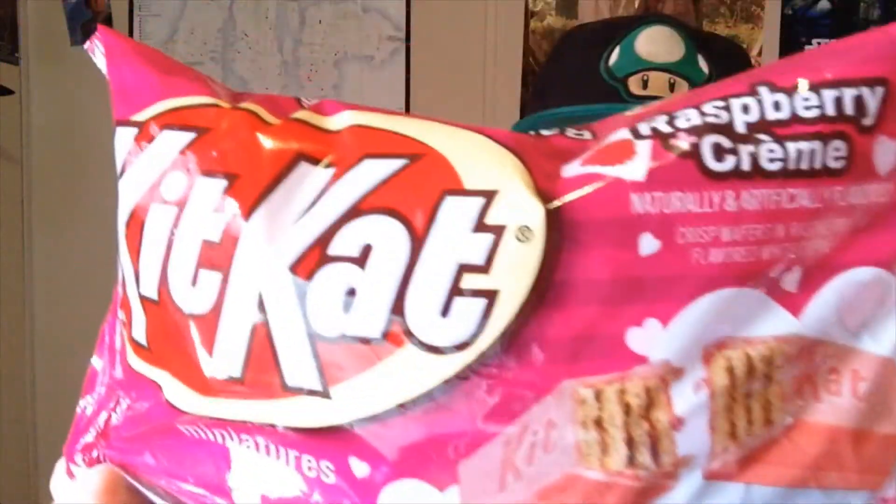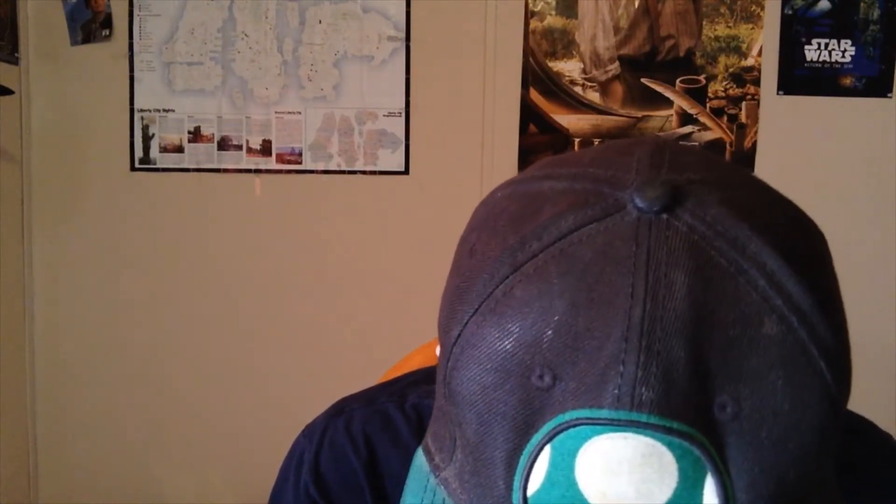Hey everybody. VampireLord1024 and I got these KitKat Raspberry and Cream KitKats — they're miniatures. I'm actually recording this on Valentine's Day today, so it's got a nice Valentine's Day packaging. It says 'Take a KitKat Valentine's Day break, make a KitKat Cupid.'